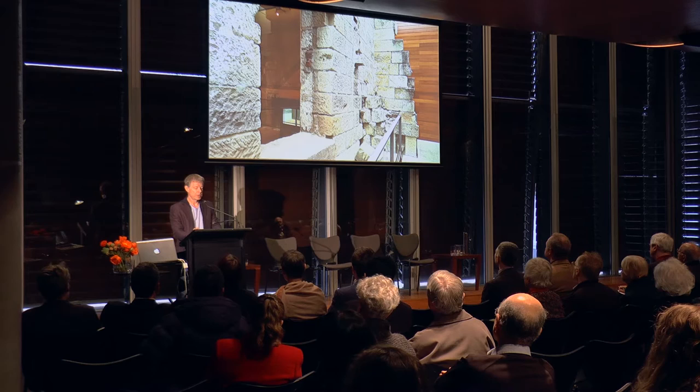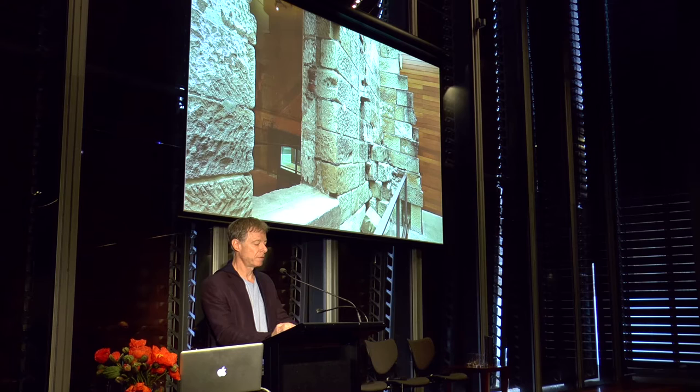Our work is not to restore to an idealised state but to preserve and to transform, to give new life and meaning to this place in relation to, and while at the same time preserving, the record of the past.